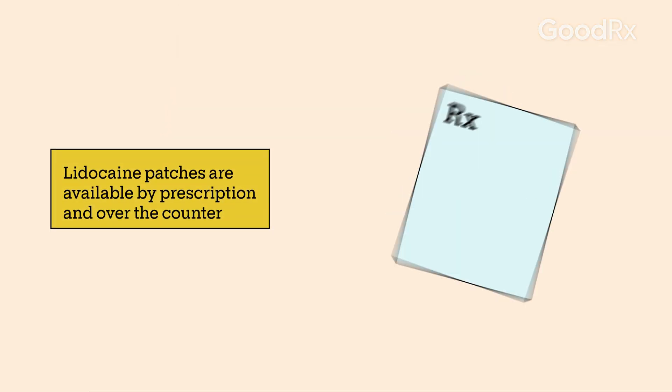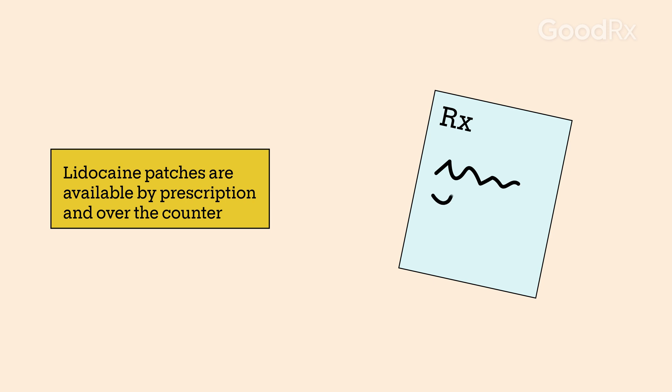If you have postherpetic neuralgia, you'll typically use the prescription strength Lidoderm. Some lidocaine patches are also available over-the-counter for temporary relief of minor pain caused by other issues.